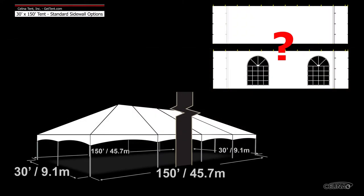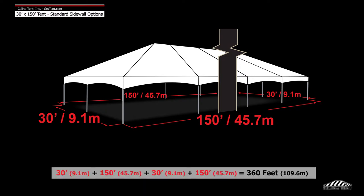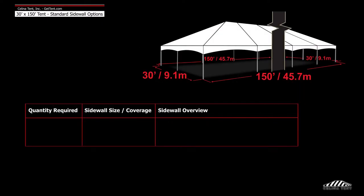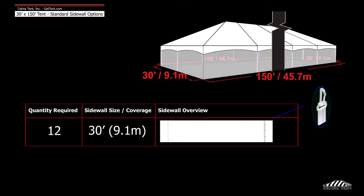Here we will demonstrate the number of sidewalls typically installed on a 30 foot by 150 foot tent. A 30 foot by 150 foot tent has a perimeter of 360 feet. Solana recommends 12 30-foot walls to entirely enclose the tent.